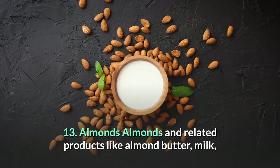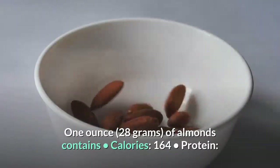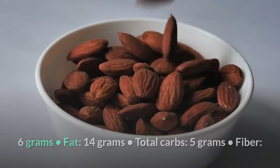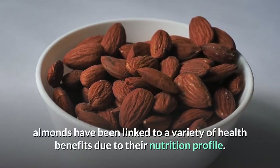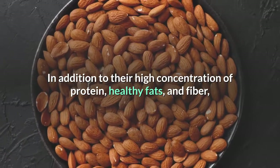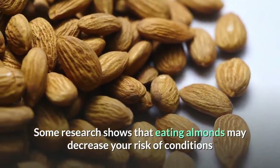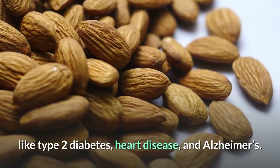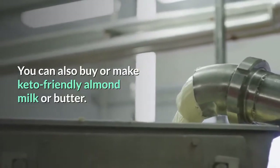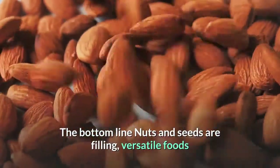Number 13: Almonds. Almonds and related products like almond butter, milk, or flour are versatile keto diet staples. One ounce (28 grams) contains: 164 calories, 6 grams protein, 14 grams fat, 5 grams total carbs, 3 grams fiber, and 2 grams net carbs. Like other tree nuts, almonds have been linked to a variety of health benefits. In addition to their high concentration of protein, healthy fats, and fiber, almonds are rich in vitamin E, magnesium, copper, and antioxidants like proanthocyanidins. Some research shows that eating almonds may decrease your risk of conditions like type 2 diabetes, heart disease, and Alzheimer's. Almonds can be enjoyed raw or roasted as a keto-friendly snack, and almond flour is a widely used flour alternative.